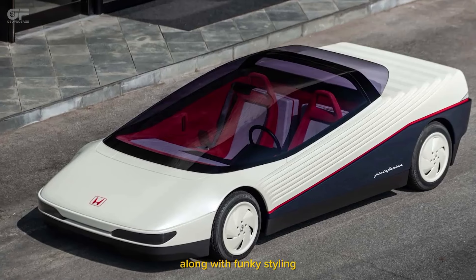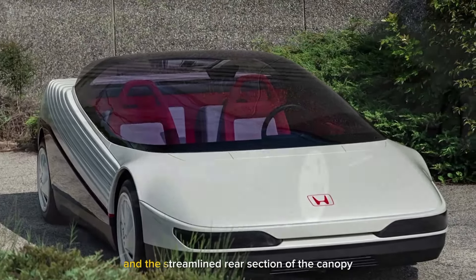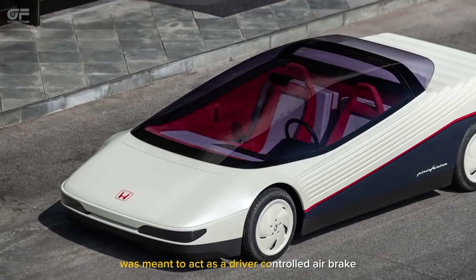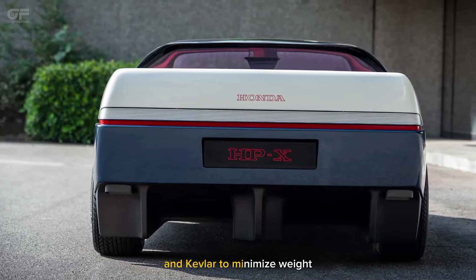Along with funky styling, the HPX featured advanced aerodynamics with ground effects, and the streamlined rear section of the canopy was meant to act as a driver-controlled air brake. The HPX also utilized carbon fiber and Kevlar to minimize weight.